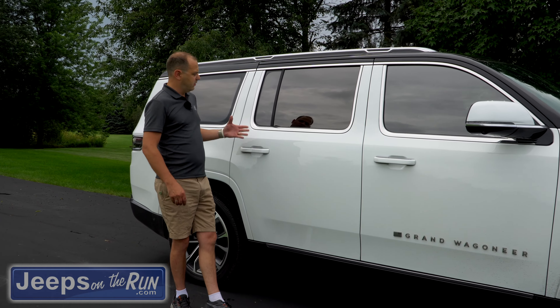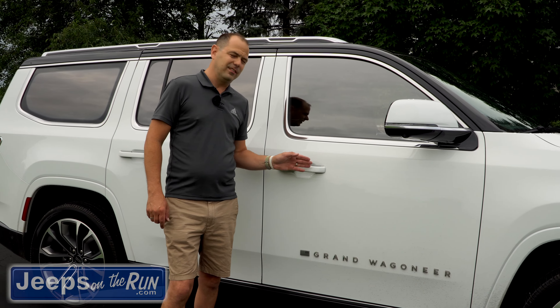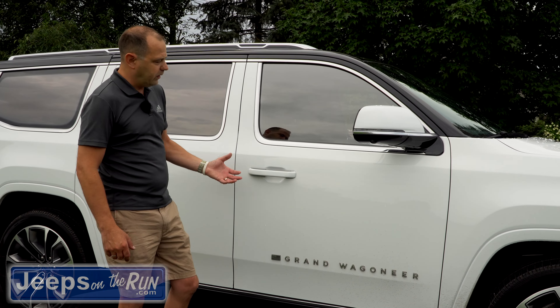The first thing you'll notice about the Grand Wagoneer is how it greets you when you approach it. At night it's actually impressive — the boards light up, it says Wagoneer on the ground, and the lighting is really impressive. As you approach it with the keys in your pocket, you'll notice the mirrors pull out, the running boards will deploy, and the vehicle will unlock itself before you even get to it. It literally greets you as you come towards the vehicle. Super impressive.